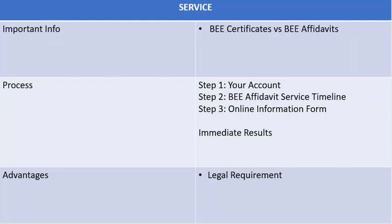If you haven't done a company registration through us, you can place an order or call your consultant for more information. And then the last step: complete the online information form on your service timeline. After you have submitted the online information form, your certificate will be generated in seconds.